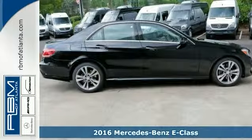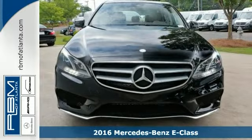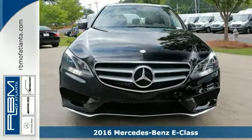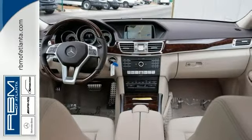Picture yourself behind the wheel of this gorgeous 2016 Mercedes-Benz E350. It's a gorgeous machine with a 3.5-liter direct injection V6 engine, paddle shifters, sport-tuned suspension, and LED headlights.